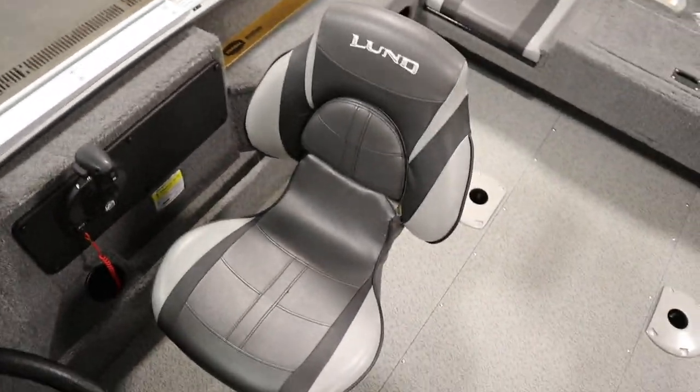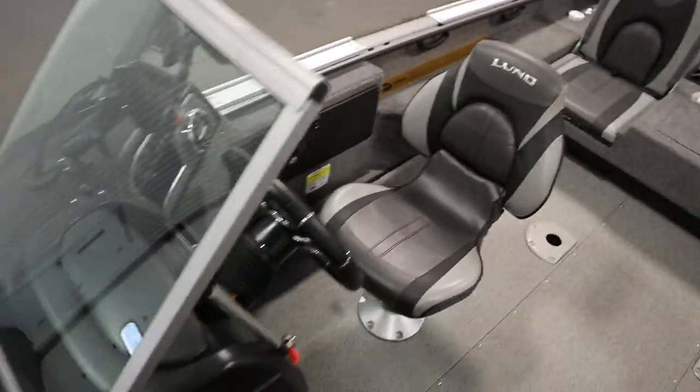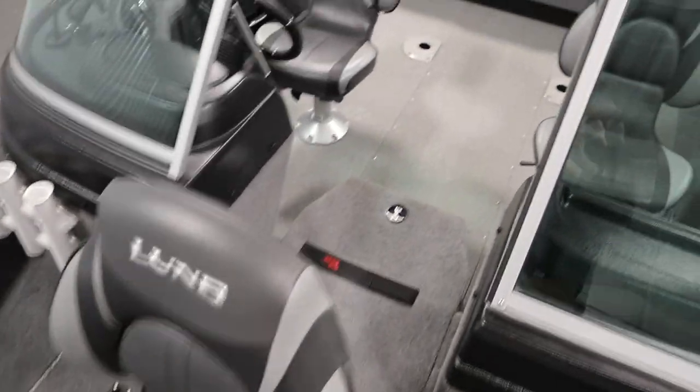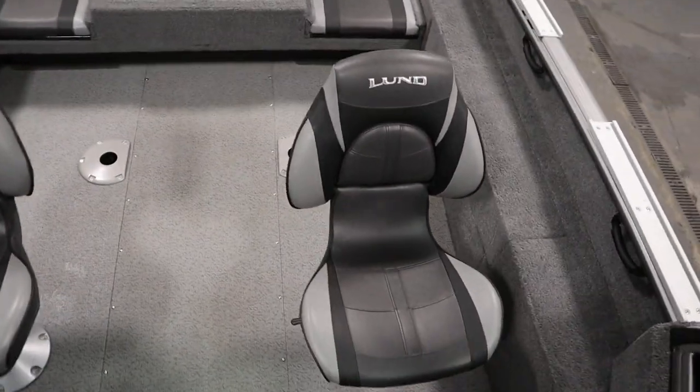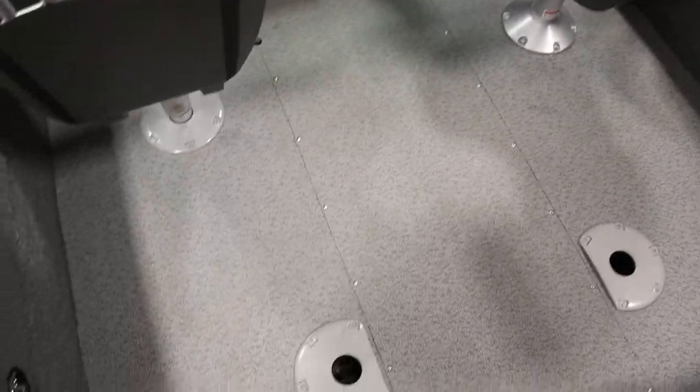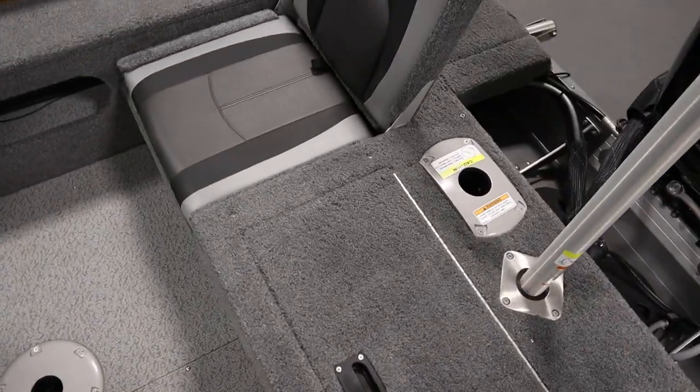It has a driver's swivel fishing seat, as well as two movable swivel fishing chairs with six in-floor bases — one in the bow, four in the cockpit, and one in the stern.